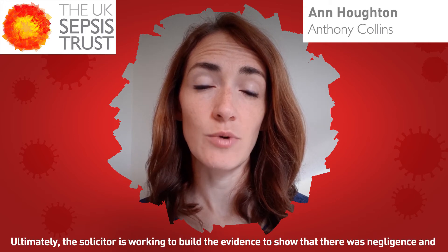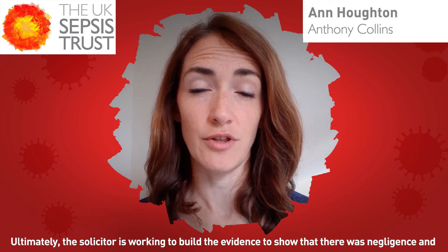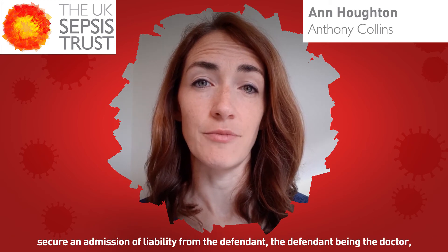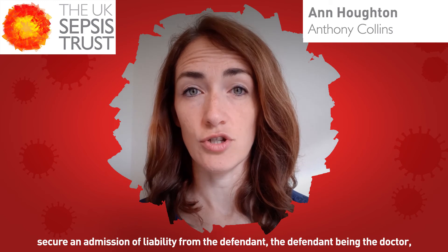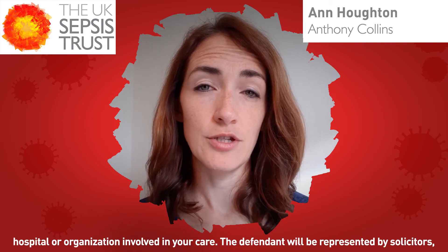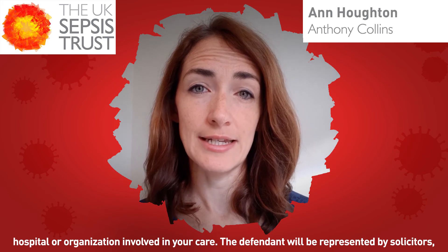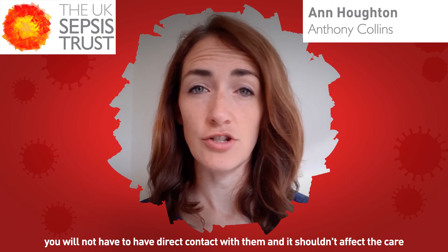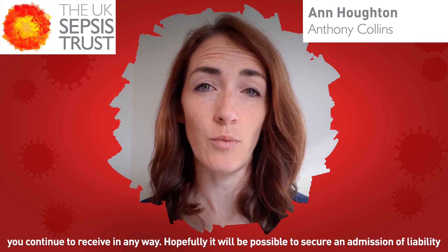Ultimately, the solicitor is working to build evidence to show that there was negligence and secure an admission of liability from the defendant — the defendant being the doctor or hospital organisation involved in your care. The defendant will be represented by solicitors. You will not have to have direct contact with them, and it shouldn't affect the care you continue to receive in any way.